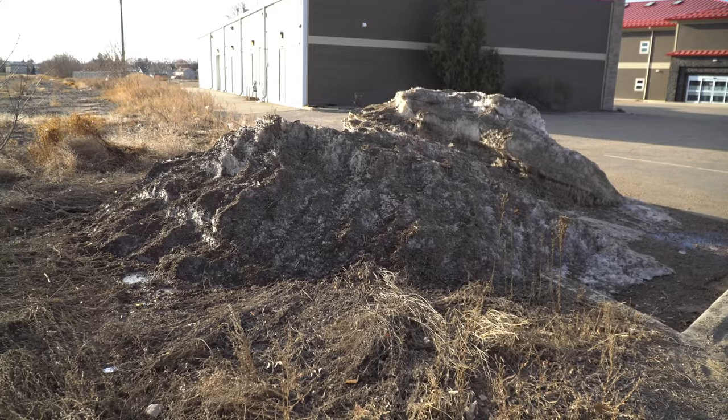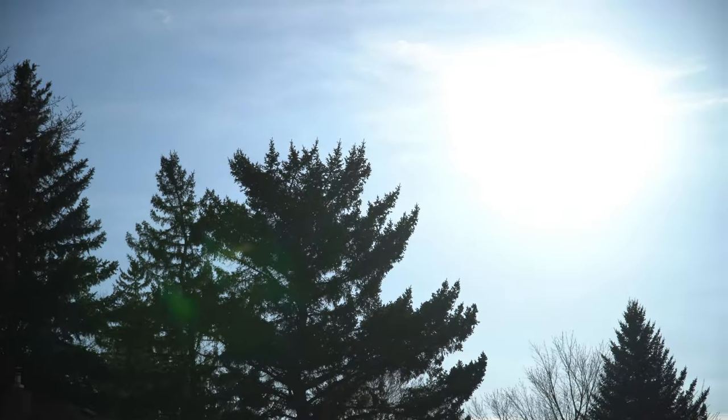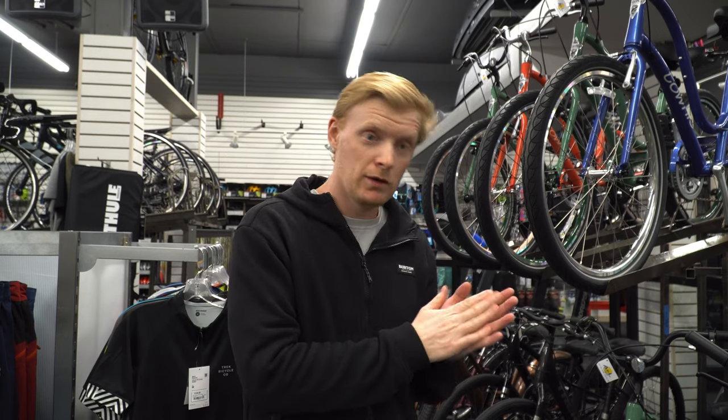It feels like it's literally been a month since I released the Marlin 5 for 2021 video, but the Marlin 5 for 2022 has already been released. The Trek Marlin Fives for 2022 have gone live on Trek's website, they're shipping very shortly, we have a bunch on order, and tons are already pre-spoken for.